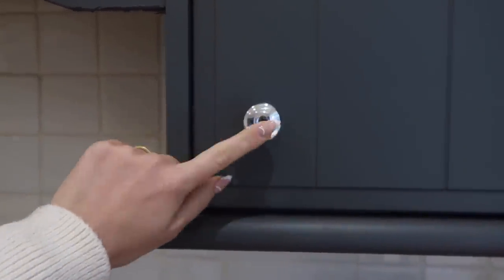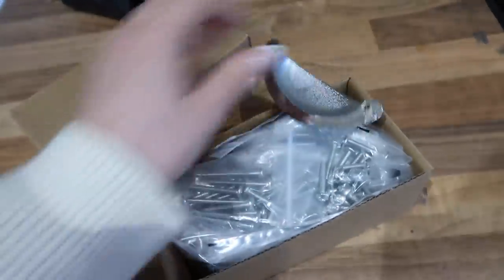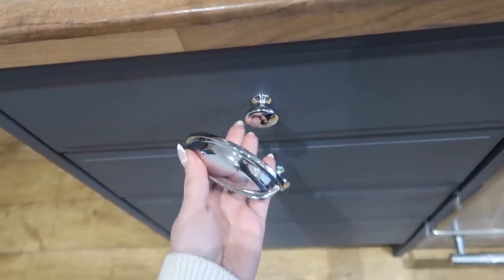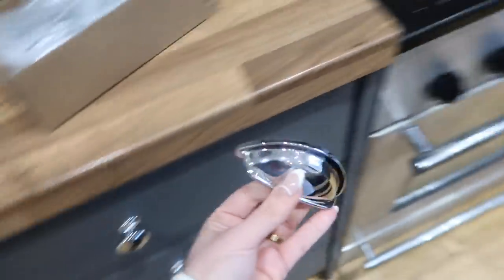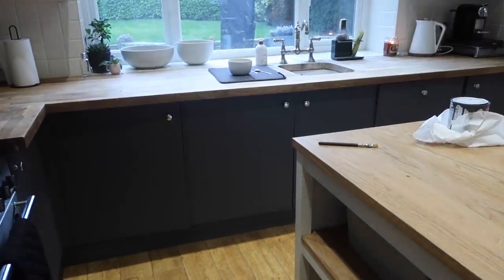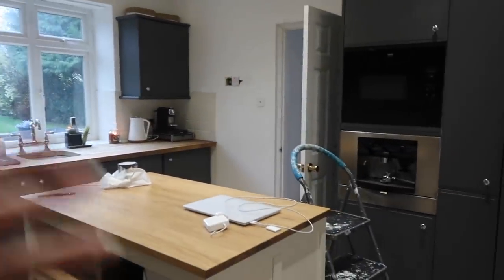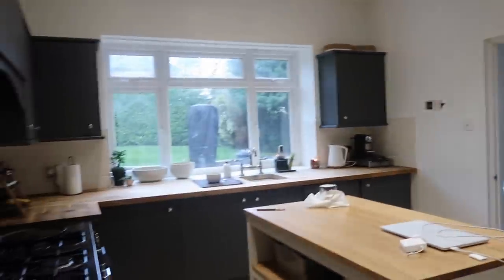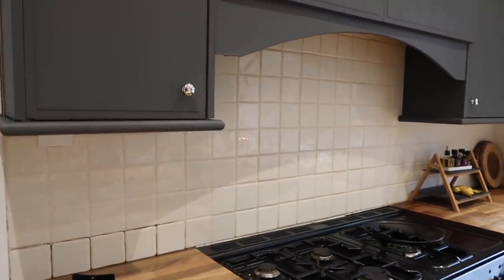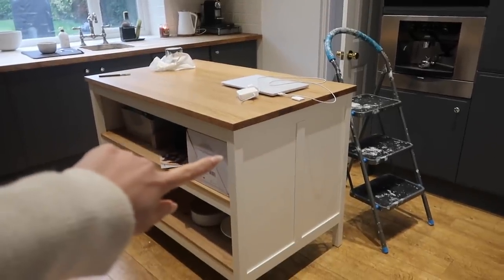I've also changed those little handles — these are now just some chrome ones that I got, they weren't particularly expensive. I also got a big pack but we're only going to use about three, though I might use them somewhere else. I'm going to paint the tiles this weekend because they're like a creamy colour which doesn't actually look bad, but I think white will set it off a bit better.